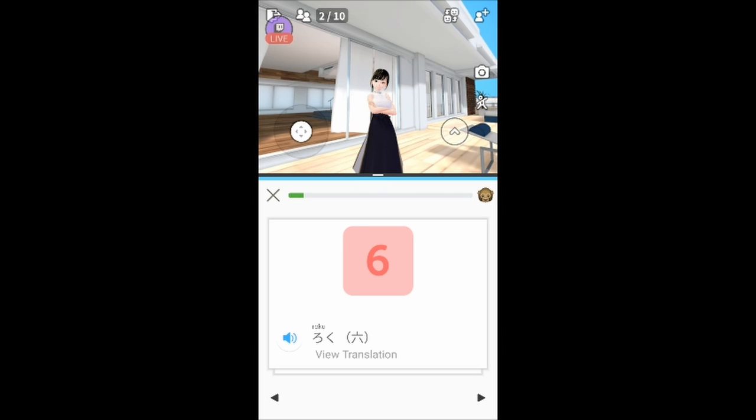Number six on the other hand is like a 60-year-old woman with a top hat walking slowly. It's pronounced 'roku', number six.